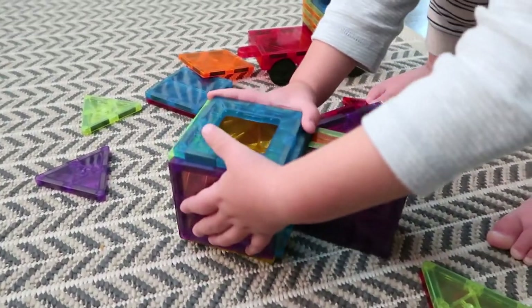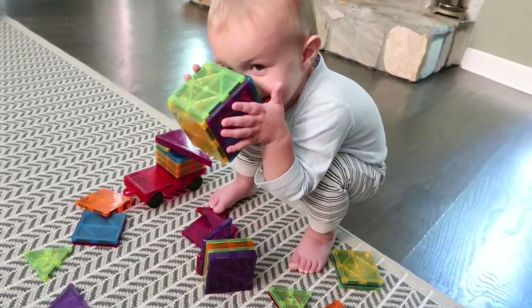The next thing my toddler absolutely loves are his toy magnets. These are so great for learning, building, and using imagination — and my husband and I actually love playing with them too. You can build little houses, cars, or anything like that. My toddler plays with them every day; they end up all over the house but they're easy to clean up since they all stick together. A really great gift for any kid.